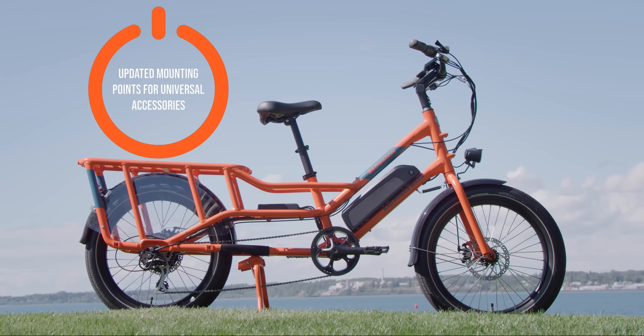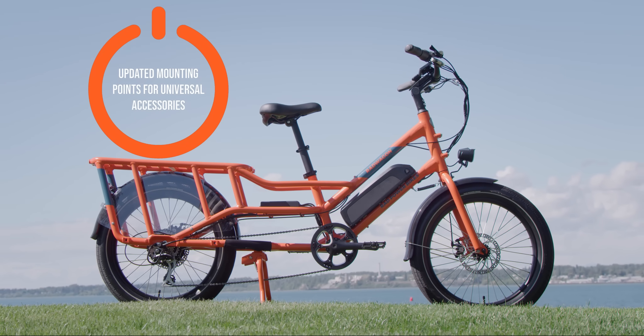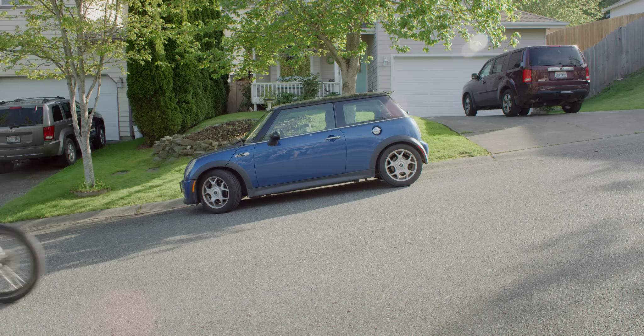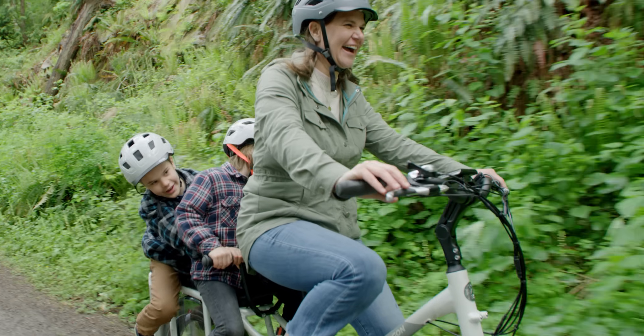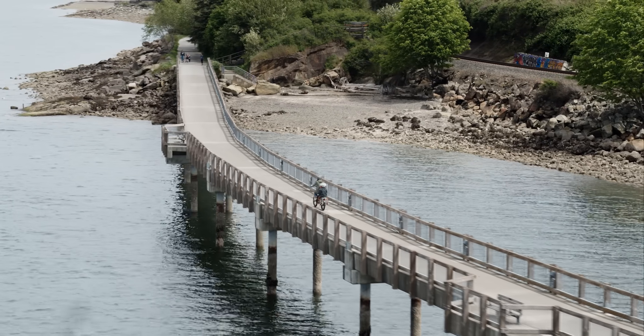With a redesigned lineup of accessories and improved universal mounting points, it's easier than ever to switch between child seats and cargo baskets, giving riders all of the versatility of the family car without any of the stress. Let us do the heavy lifting and ride Rad with the Rad Wagon 4.